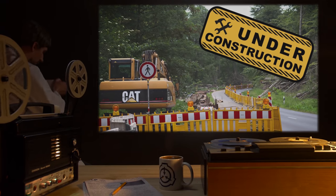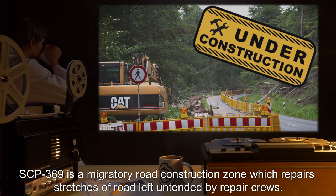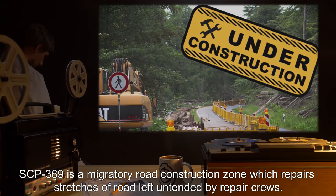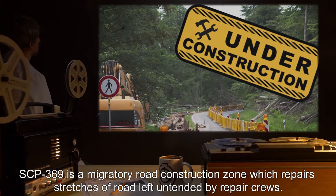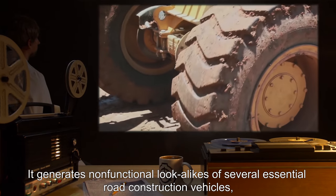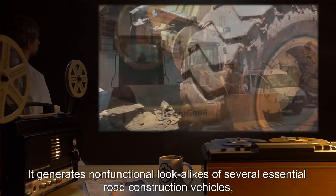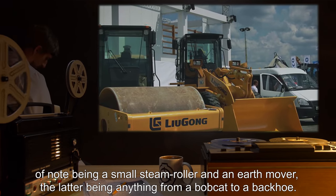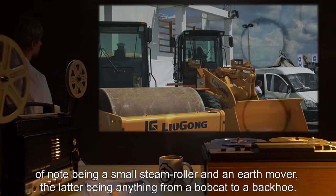Description: SCP-369 is a migratory road construction zone which repairs stretches of road left untended by repair crews. It generates non-functional look-alikes of several essential road construction vehicles, of note being a small steamroller and an earth mover, the latter being anything from a bobcat to a backhoe.